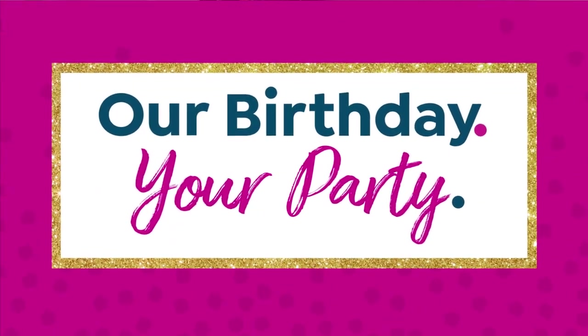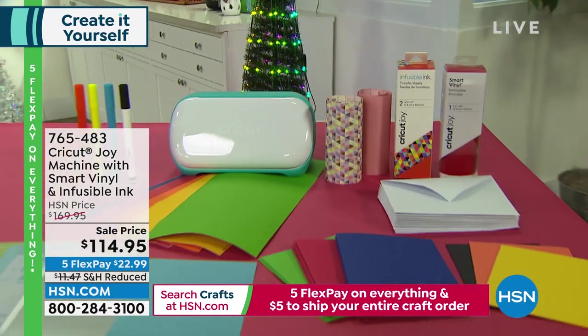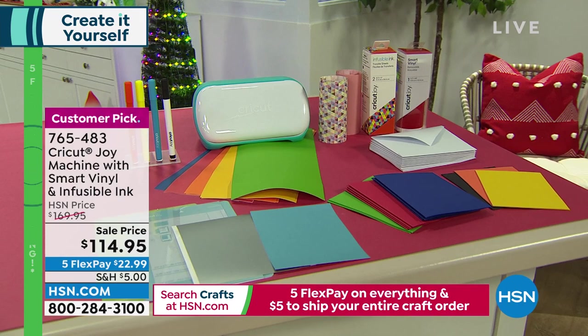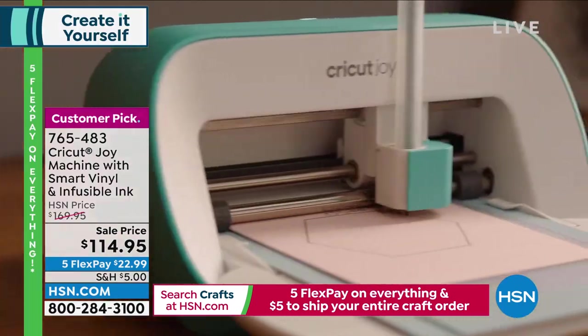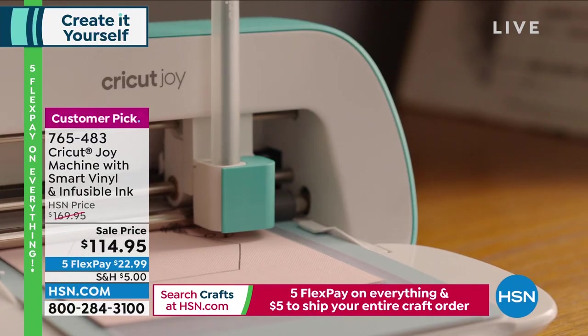Also coming up is our Cricket Joy. We are doing a special sale price — it was $169, and we're taking about 55% off. This is the Cricket Joy that you can take anywhere you go. It's a huge customer pick — the do-it-yourselfer's best friend. You're going to love this thing.